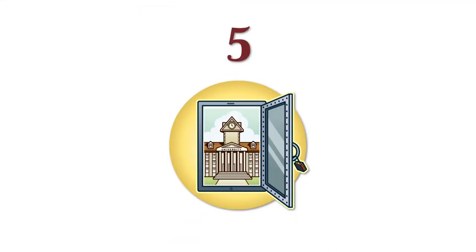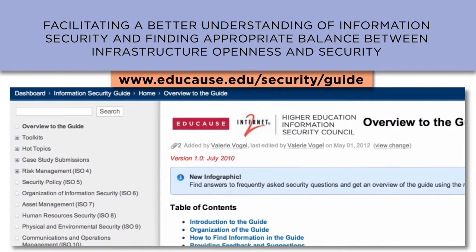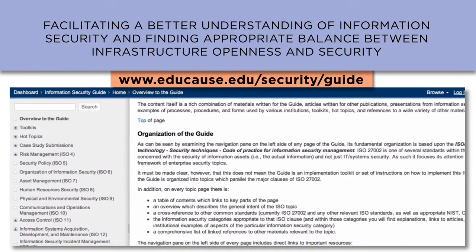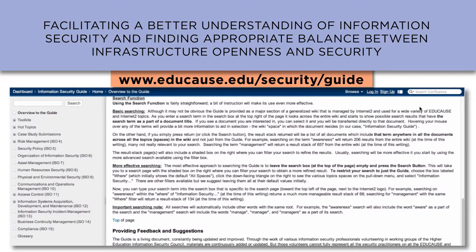Issue five is facilitating a better understanding of information security and finding an appropriate balance between infrastructure, openness, and security. A great resource for this subject is the Information Security Guide: Effective Practices and Solutions for Higher Education. This compendium provides guidance on effective approaches to the application of information security at higher ed institutions. It's available free online.